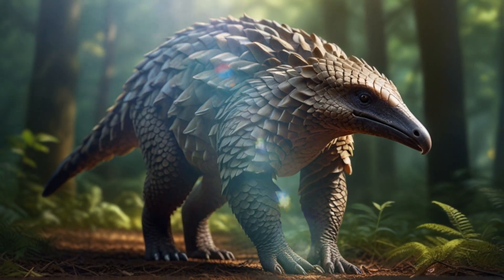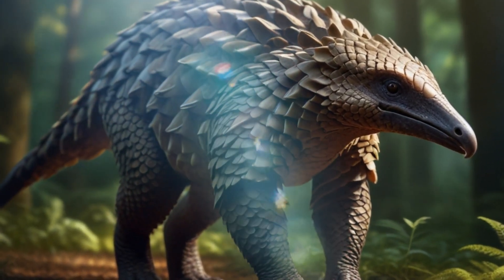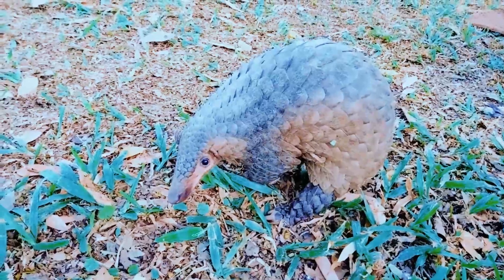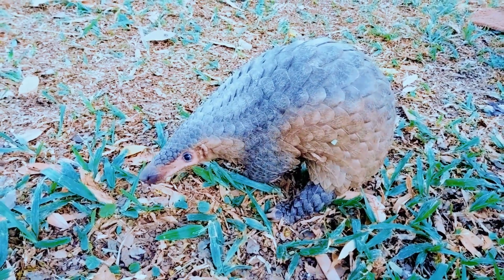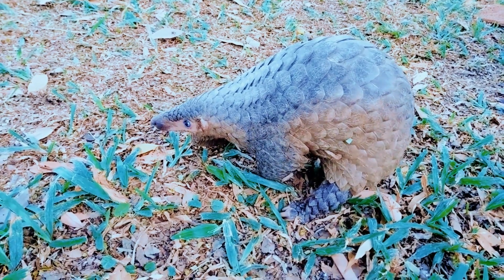Hello everyone, welcome to another exciting video about wildlife. Today we're going to explore one of the most fascinating and threatened animals in the world, the pangolin. Get ready to be enchanted by these incredible mammals and learn all about them.